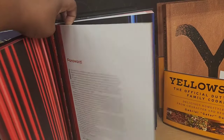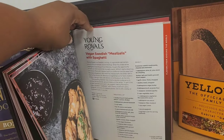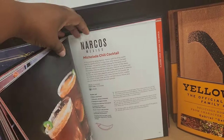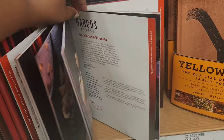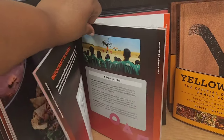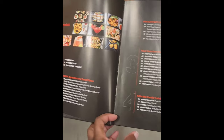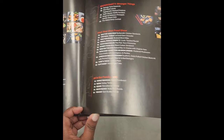I thought this was really neat — speaking of Netflix, this is an official Netflix cooking book. They have recipes from your favorite shows, foods and drinks that you've seen in your shows and movies. That's Squid Games in there. I'm just flipping through to show you guys what kind of stuff you can find in here.